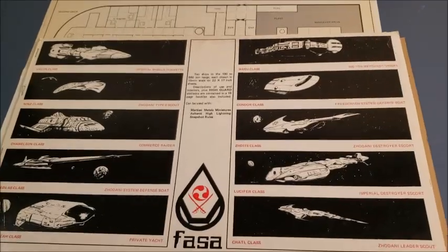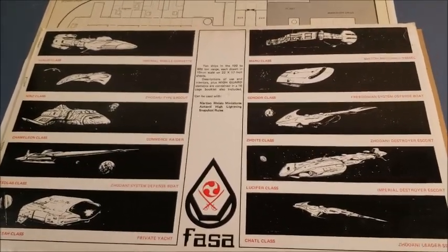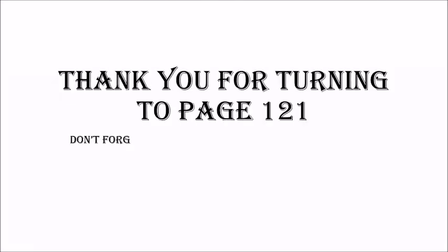That's it for today from Page 121. If you liked what you saw, please comment, like, and subscribe. Please leave your comments below, and if you enjoyed what you saw, go ahead and hit the like button and subscribe to the channel.